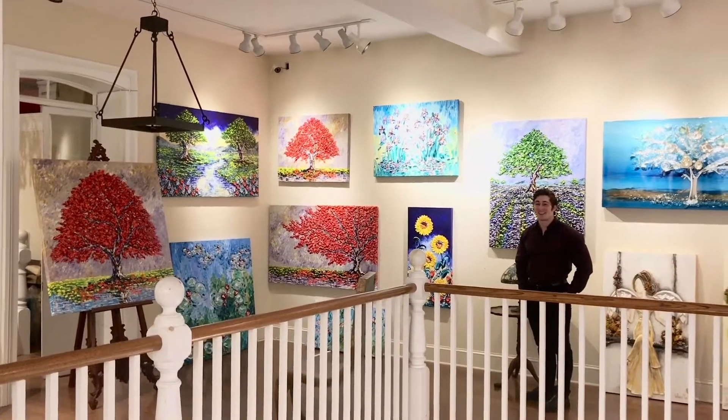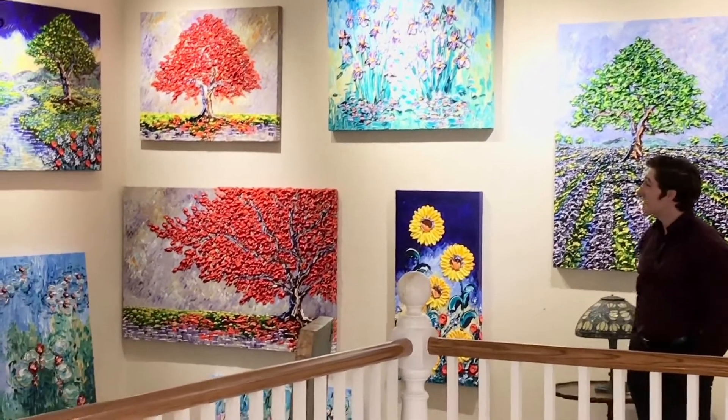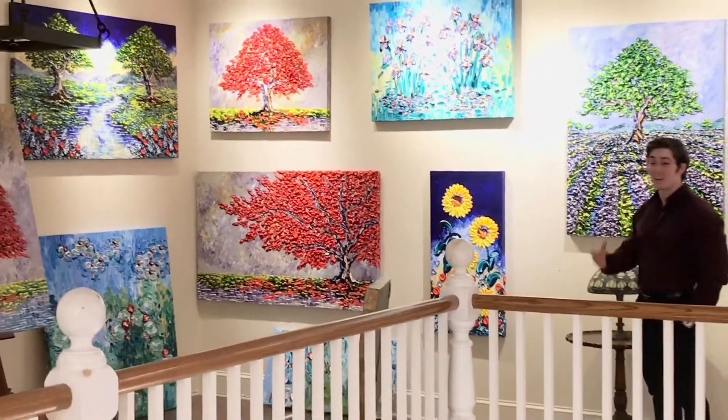Hi, John here again. This is our second half of our Isabel collection that we have. As you can tell, it's still lots of colors and the great 3D effect.